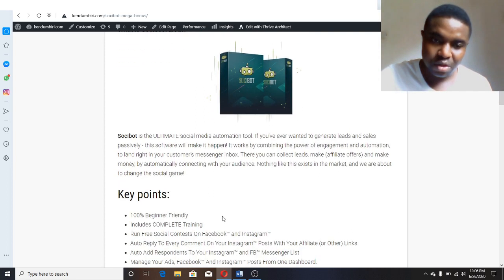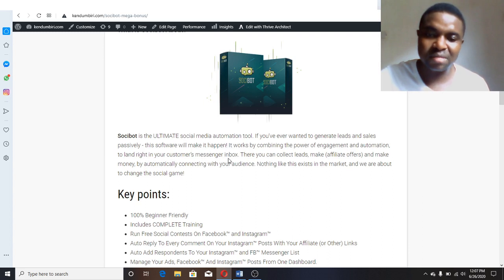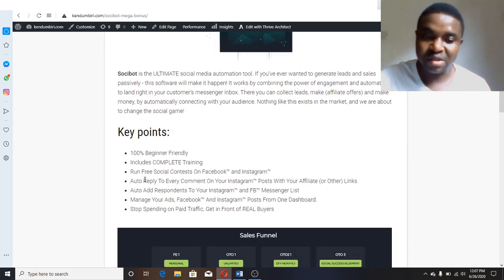Social Bot is an ultimate social media automation tool. If you've ever wanted to generate leads and sales passively, this software makes it happen by combining the power of engagement and automation to land right in your customers' Messenger inbox, where you can collect leads, make affiliate offers, and make money. Key points: it's 100% beginner friendly with complete training, you can run free social media contests on Facebook and Instagram, reply automatically to every comment on your Instagram posts with affiliate links, and manage your Facebook and Instagram Messenger lists.